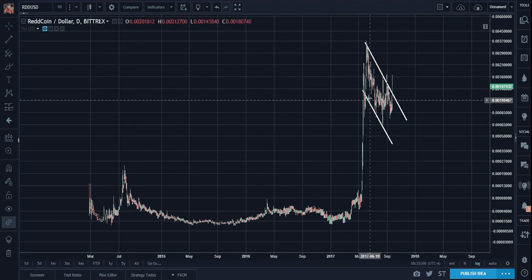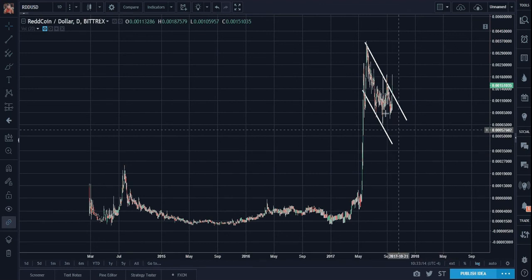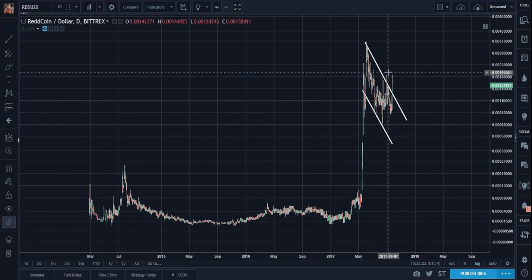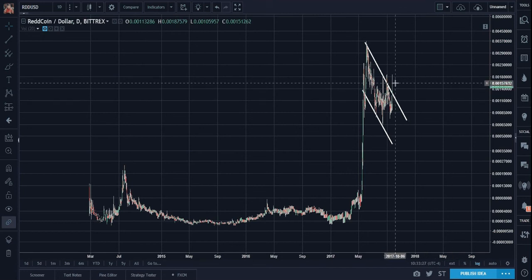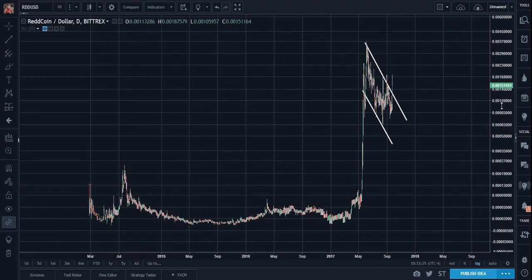When it's pointing downwards, it has a more bullish indication. It is a bullish consolidation. And it has tried to break out of the top line now twice, and it remains outside of it now. That is bullish.